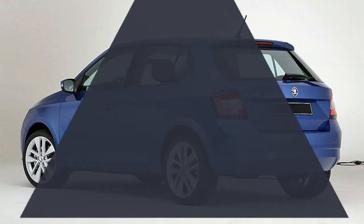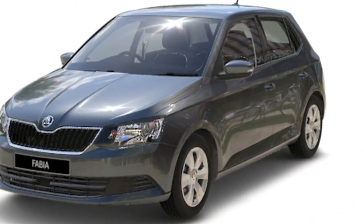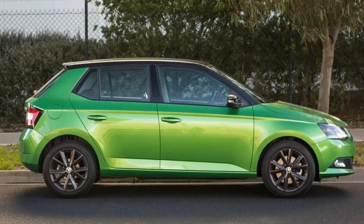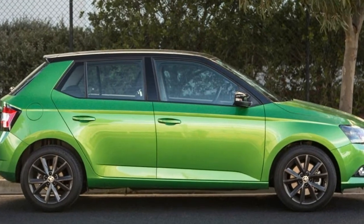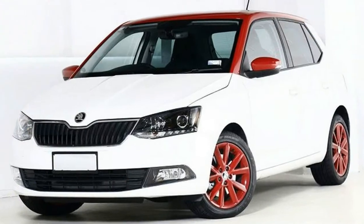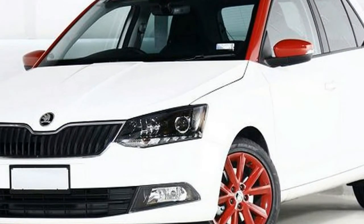On test we have the latter, called the Fabia 81 TSI, which comes as standard with the Volkswagen Group 7-speed DSG transmission and starts at $19,890 before on-road costs — $400 pricier than the model before it. Standard kit includes a rear-view camera, 6.5-inch touchscreen entertainment system with Apple CarPlay.